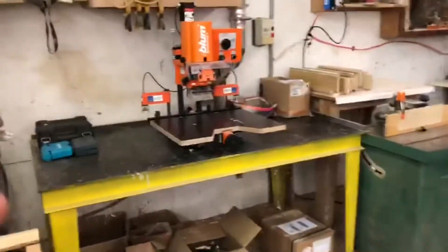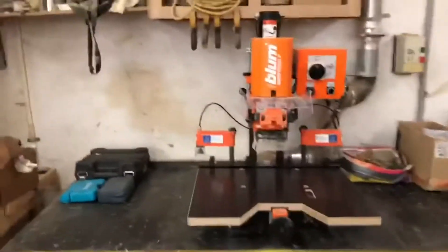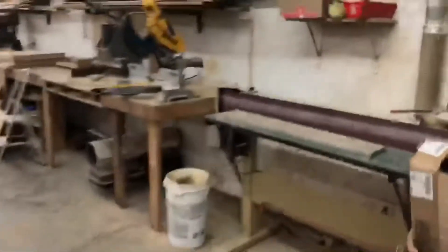Walking through our shop to show a few of the tools we got. We got our Bloom — the hinge placement machine that cuts the holes for our hinges for all of our cabinets. Walking around the shop, got a little workbench here, belt sander, miter saw.